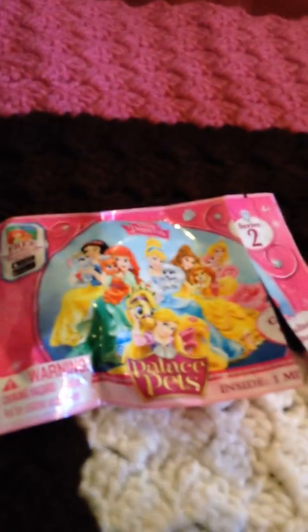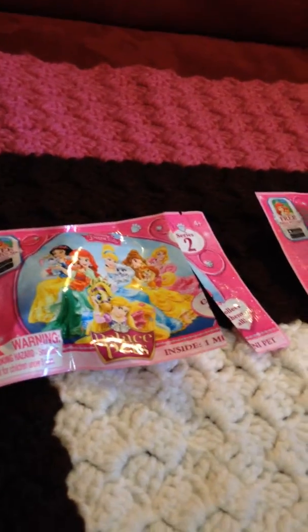Hi, my name is Maria and today will be Blind Bags Palace Pets. We hope that you like our video. Here we only have two bags today, and then we will open up more. We're making our video short — this is our first one with the Palace Pets.